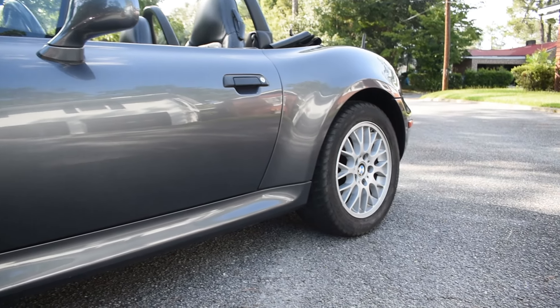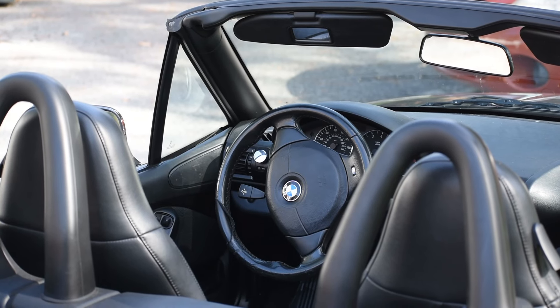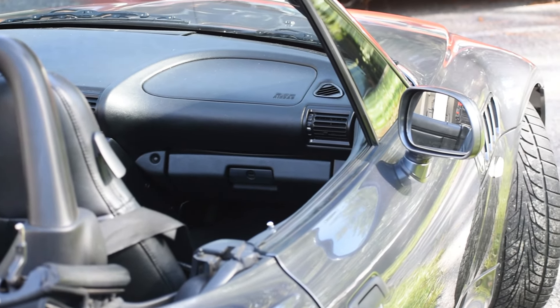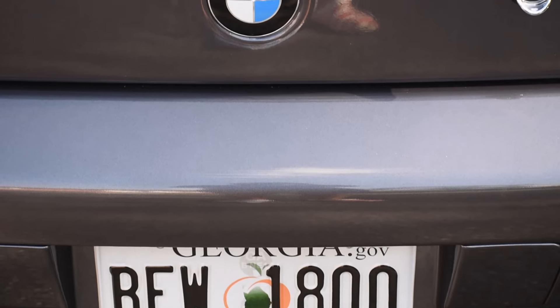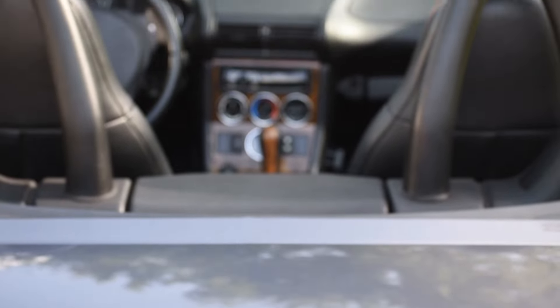Interior is in good condition. The seats show a little bit of wear, especially the driver's seat and the steering wheel. The leather covering is peeling and not in great condition. However, you can buy an Amazon new wrap for inexpensive and it's not too difficult — it would be a fun thing to try.